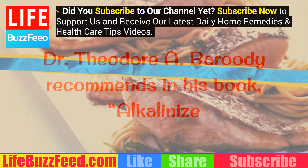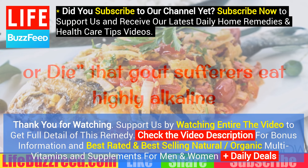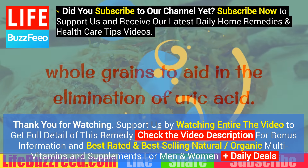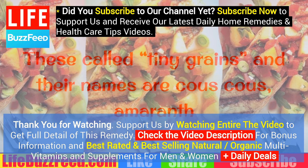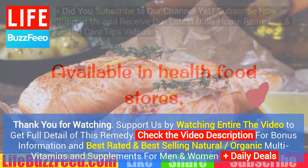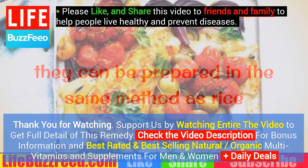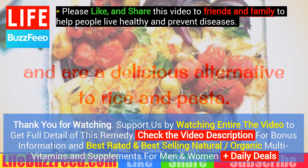Dr. Theodore Baroody recommends in his book Alkalinize or Die that gout sufferers eat highly alkaline whole grains to aid in the elimination of uric acid. These tiny grains are couscous, amaranth and millet. Available in health food stores, they can be prepared in the same method as rice and are a delicious alternative to rice and pasta.